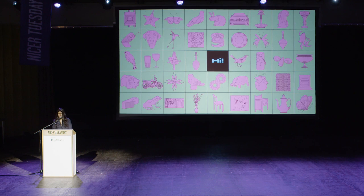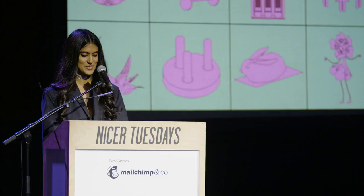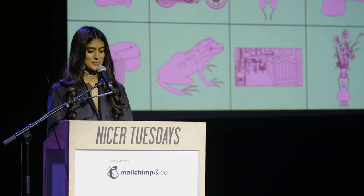Hi everyone. My name is Brinda Kumar. I'm a Malaysian illustrator currently living and freelancing in London. Today I'm going to briefly talk about myself, my illustration style, as well as go through my creative process for a recent project commissioned by Selfridges.